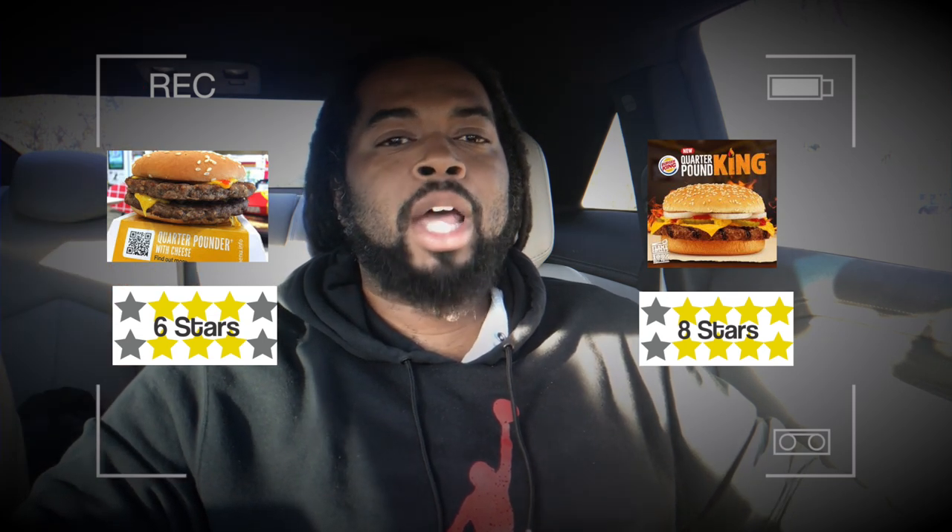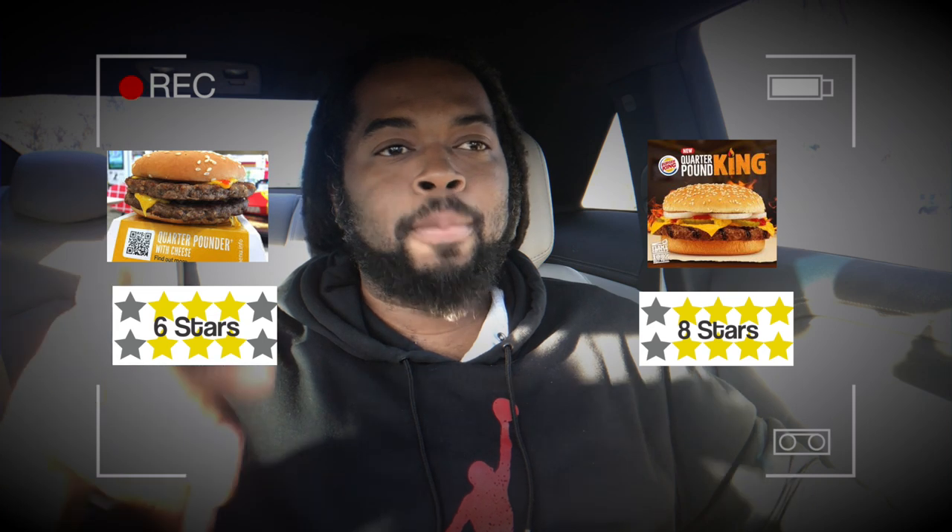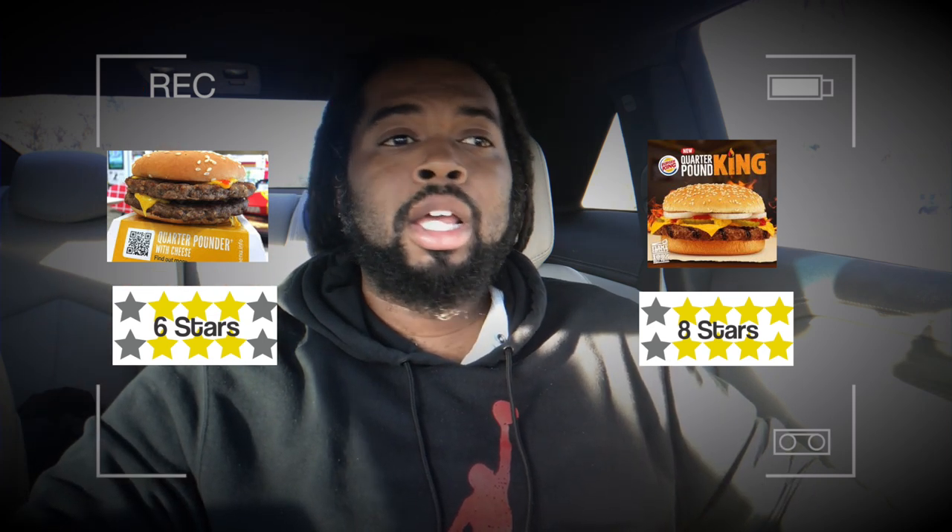Shout out to Burger King for that. If you guys are ever making a tough decision, hopefully I can help you pick the right one. I'm going to go ahead and finish these up — definitely starting with the Burger King Quarter Pound King first because that one was more delicious. If I have a little room, I'll finish the Quarter Pounder from McDonald's. I was able to finish the Quarter Pound King from Burger King, but I didn't have room for the Quarter Pounder from McDonald's. I may have a little room later, so I'll try to finish that up.